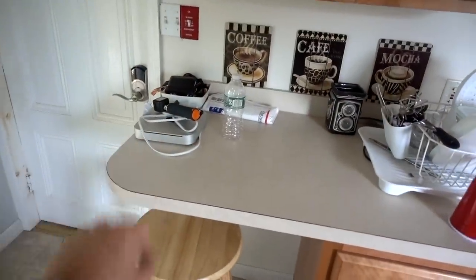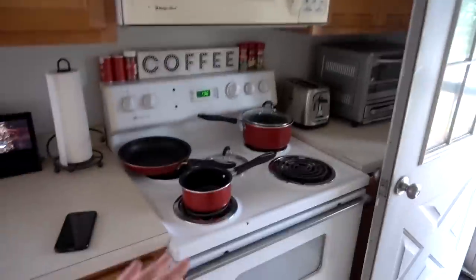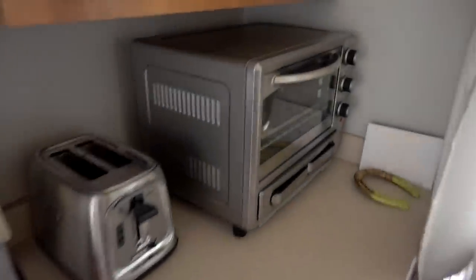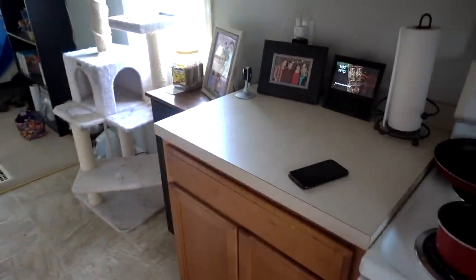There's a Mac Mini I'll be taking over to the office down the street, actually within a few minutes of recording this video. Plenty of cabinet space — definitely more cabinet space than I need. Kind of an old microwave and old stove, but they get the job done. New toaster oven I bought once I moved in, fairly new toaster, bought within the last year, works great. Plenty of counter space — I could use more, but it's more than what I had previously.